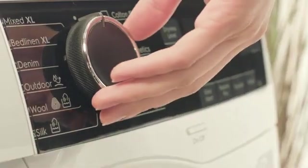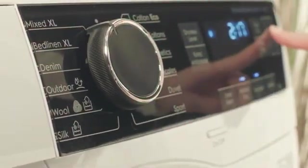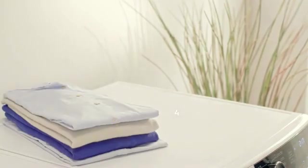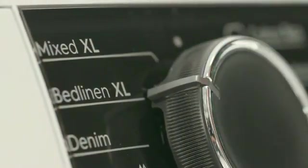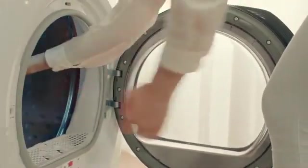The Mixed XL program dries and protects up to 6 kilograms of mixed textiles in a single load. The Best-in-Class Bed Linen XL program ensures even drying of large items such as bed linen for your convenience.